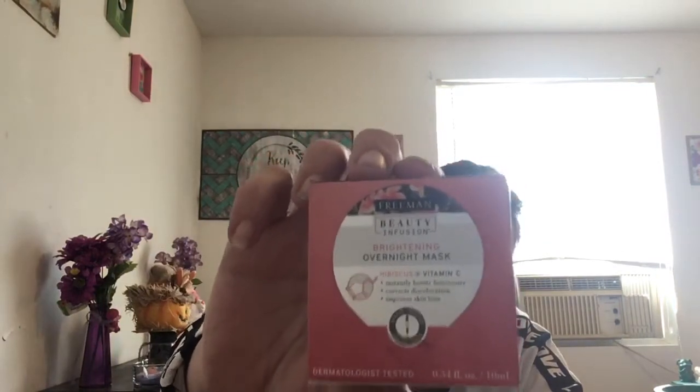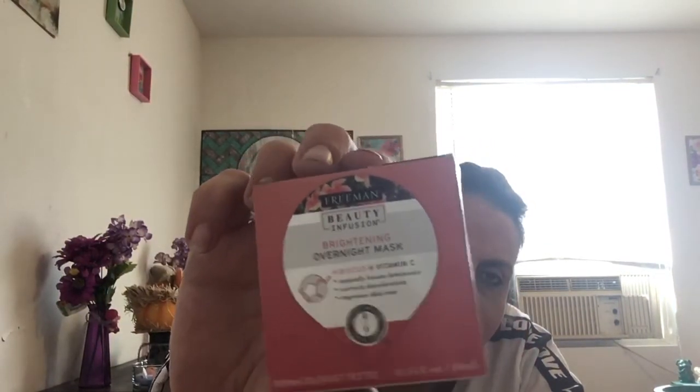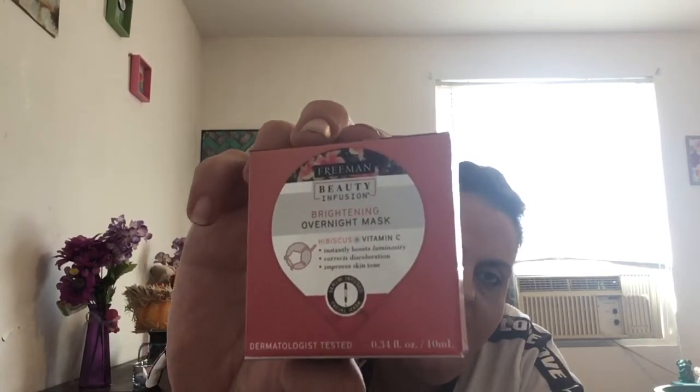Somebody told me to buy this Freeman overnight mask. I was hesitant but it is Freeman, a name brand. It's a very small box — Freeman Beauty Infusion brightening overnight mask, boosts luminosity, corrects discoloration, improves skin tone. I suffer from bags under my eyes so I'll give it a try. It's really tiny and easy to walk past in the store — it's by the makeup wipes.